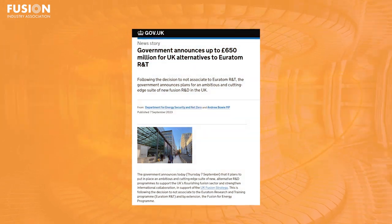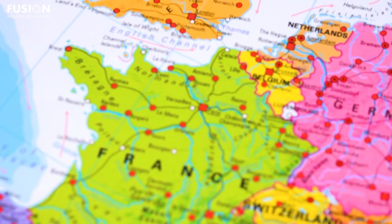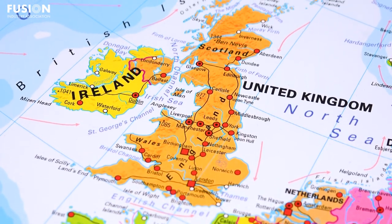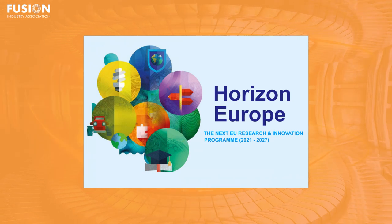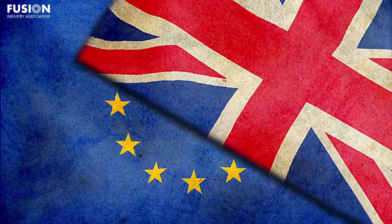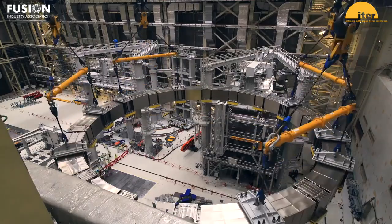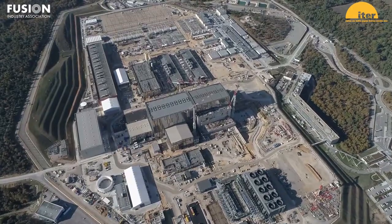Government announces up to £650 million for UK alternatives to Euratom R&T. This story is a big one for the future of fusion in Europe and the United Kingdom. It stems from negotiations that took place earlier this month regarding the UK's participation in EU science projects such as the Horizon programme. More than three years after the UK's exit from the EU, the UK made the decision to leave the Euratom Research and Training programme, which coordinates the majority of fusion research in Europe through projects such as Eurofusion and the ITER project. Though initially this sounds like a sad story for the UK's contribution to fusion, it's really more of a pivot in the country's strategy.